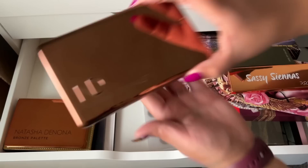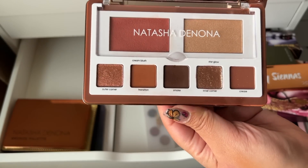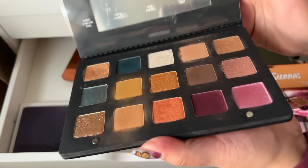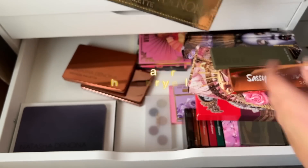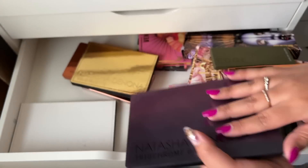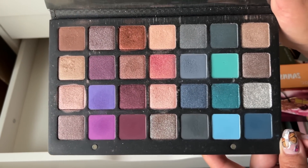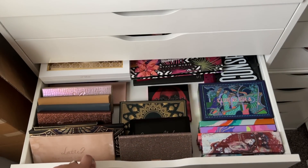These are my Natasha Denona palettes. The Glam Face palette in Dark was a gift from a friend for Christmas — I really love it, beautiful and a perfect travel palette. The Bronze palette is really nice — a lot of the shades look similar but it's still really pretty. The Gold palette is kind of rearranged — some shades don't belong but it makes it more fun. The Trio Chrome palette is really fun. And then this one my husband got me for Valentine's Day — the pigment on the shimmers is so good, I need to play with this palette. It might actually be the most expensive palette I have at $239.